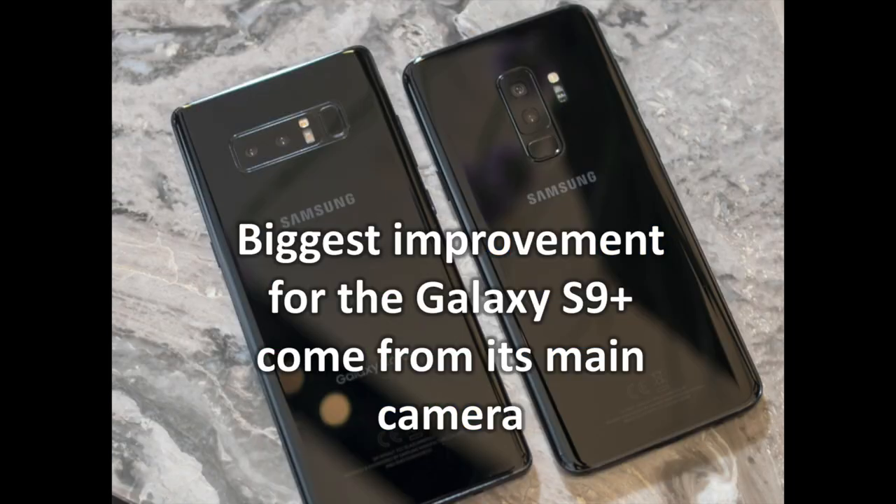Perhaps more important than the size is the fingerprint sensor placement on the Galaxy S9 Plus. You can easily reach up and touch the lower, center-mounted fingerprint sensor without shifting the phone around in your hand. It's something you do dozens, perhaps hundreds, of times per day, and it's something you don't really think about until you've lived with the far inferior placement on the Note 8. The Galaxy S9 Plus also introduces stereo speakers — a phone the size of the Note 8 really should have them as well. The speakers aren't dramatically louder, but getting stereo separation and not having the audio easily blocked by your finger when holding the phone in portrait mode is another subtle usability improvement.